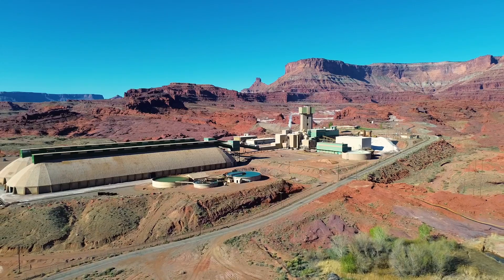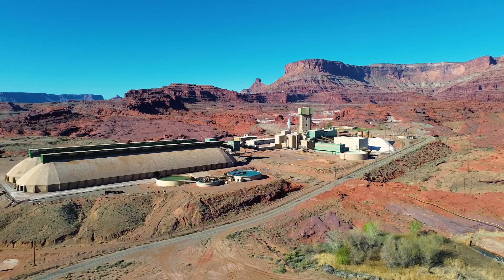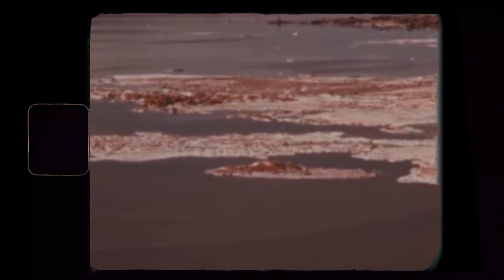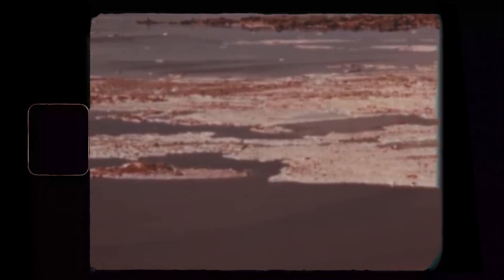250 million years ago, much of southwestern United States was covered by the Permian Sea. But as the land masses tilted, the water drained off, leaving landlocked seas exposed to the hot, dry climate.